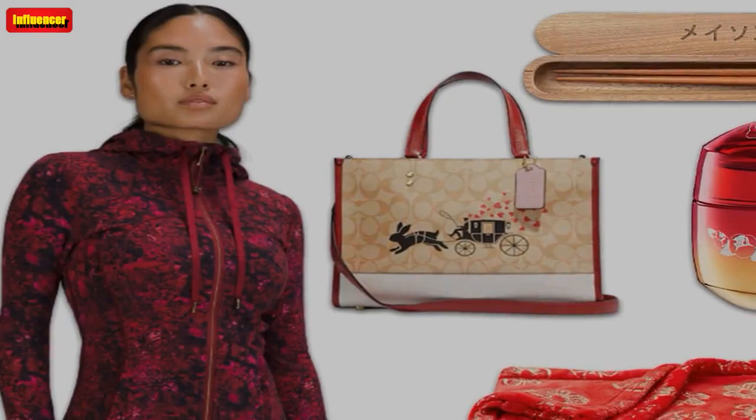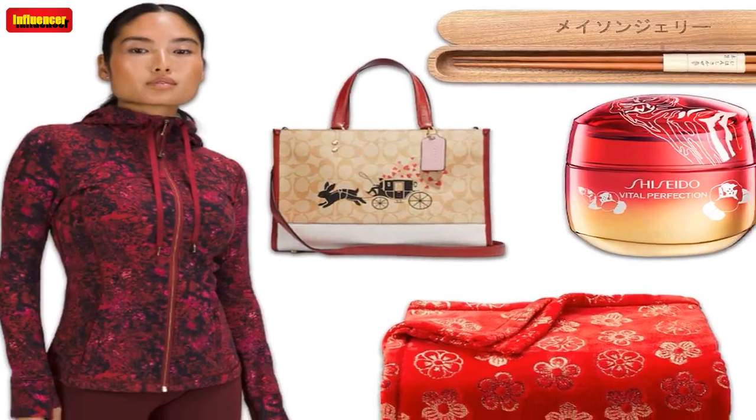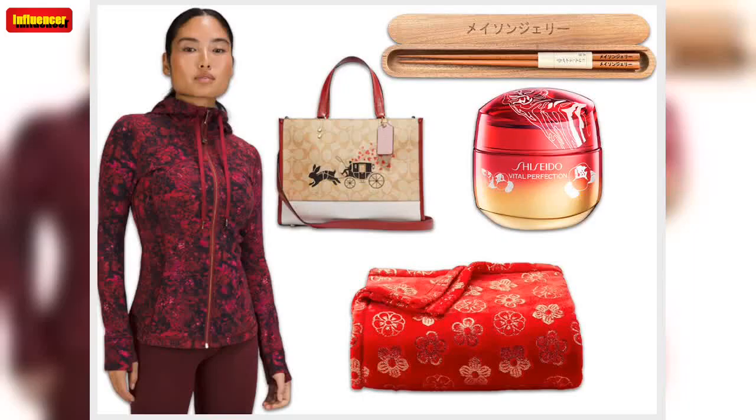$68. Lululemon New Year Relaxed Fit French Terry Jogger — this French Terry Jogger looks as good as it feels, featuring a faux fly and adjustable cuffs to maximize comfort without sacrificing style.